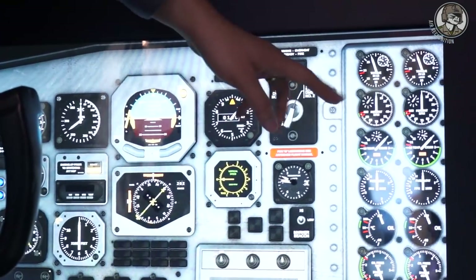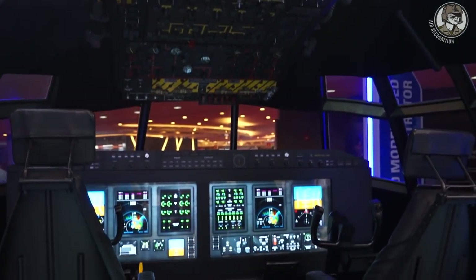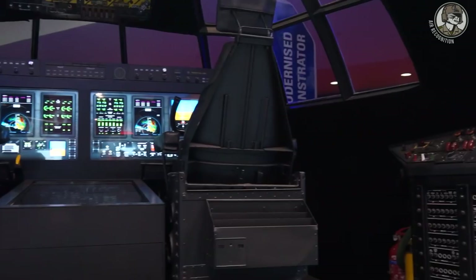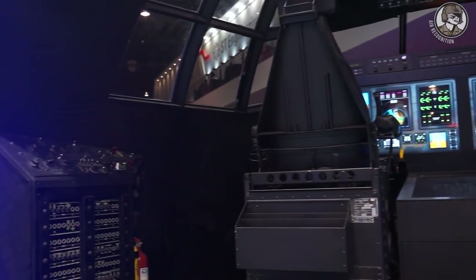For engine indications, compared to the analog display, the digital display immediately gives signals such as amber and red warnings that catch the flight crew's attention so they can take necessary actions immediately. With the analog display, they had to eyeball each and every individual indicator. This is one of the key advantages of an upgraded cockpit.